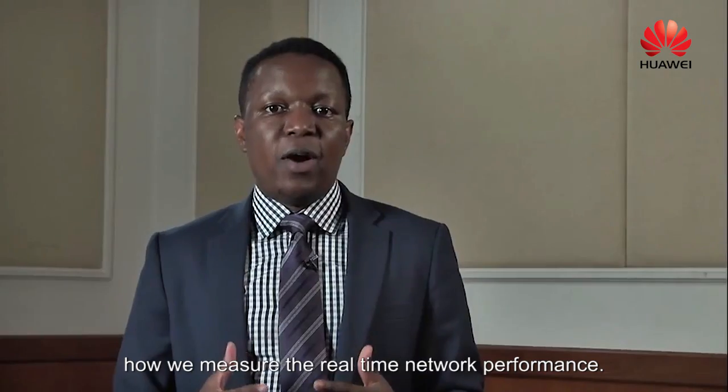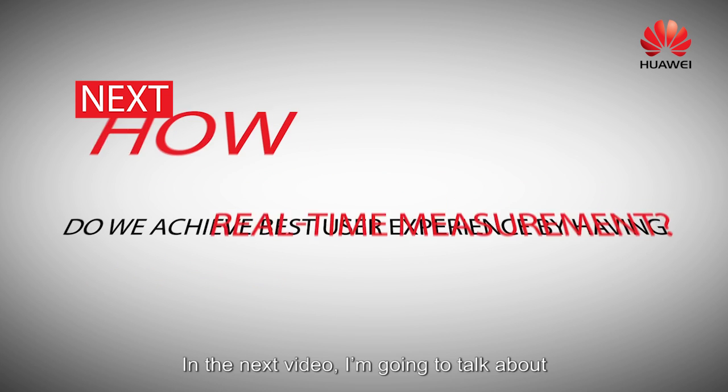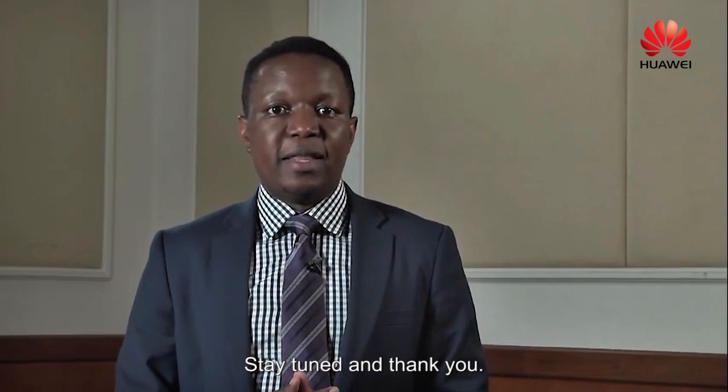In this video, I talked about how we can measure the real-time network performance. In the next video, I'm going to talk about how we can map that network performance to the real-time service performance. Stay tuned and thank you.